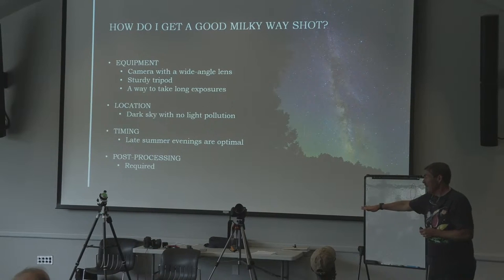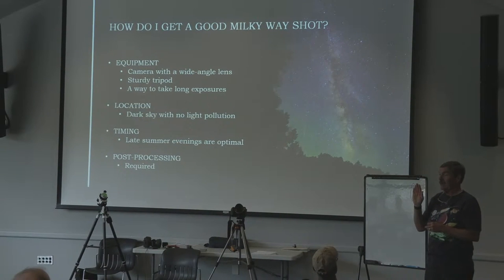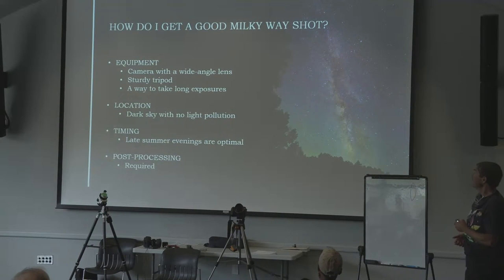There is a whole lot of processing already happening in the camera. The Pixel and other phones doing night mode are taking tons of little exposures, finding the best ones, stacking them up, and cranking up the color and contrast. You can't adjust much of that. So: equipment, location, timing, and post-processing — those are the four things you've got to do even if you use a phone.